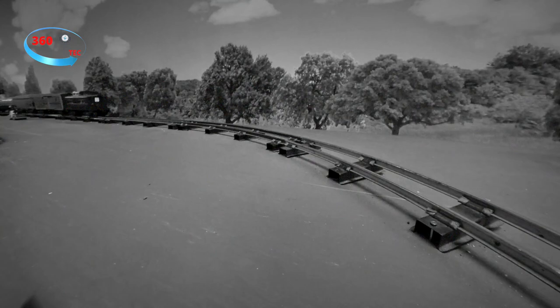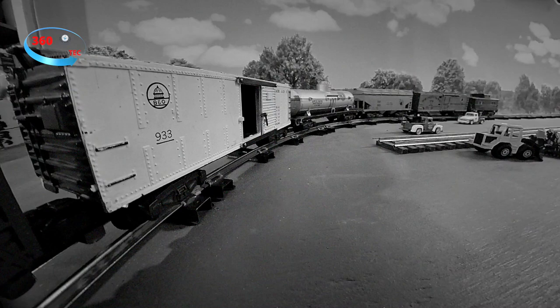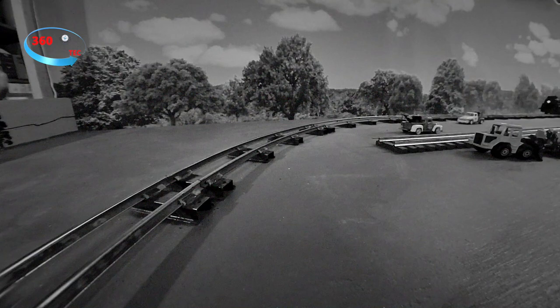This set includes the 293 American Flyer New Haven steam engine, the 929 Missouri Pacific stock car, the 933 B&O box car, the 925 Gulf tank car, the 924 CRP covered hopper, the 930 American Flyer Caboose, the 947 Northern Pacific Reaper, and the 732 American Flyer operating baggage car.